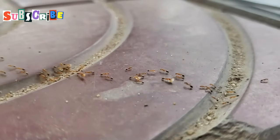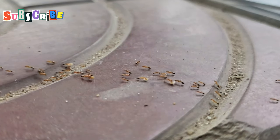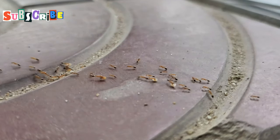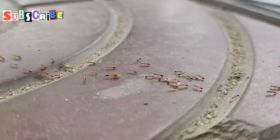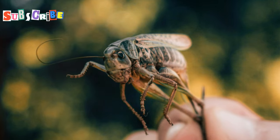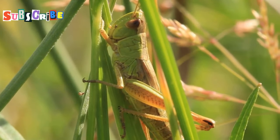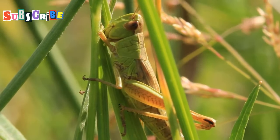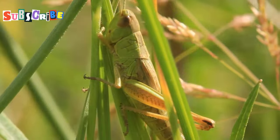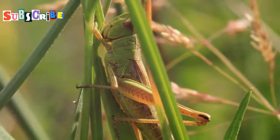They've got this earthy, nutty flavor — a little salty, maybe a hint of bitterness — kind of like a more intense version of those roasted crickets you can find in some bars these days. The flavor profile is complex, yet comforting. If you're hesitant to dive into the world of edible insects, grasshoppers are a great place to start. They're not just a novelty; they're a delicious and sustainable snack. So next time you see them, give it a try — you might just find a new favorite treat.